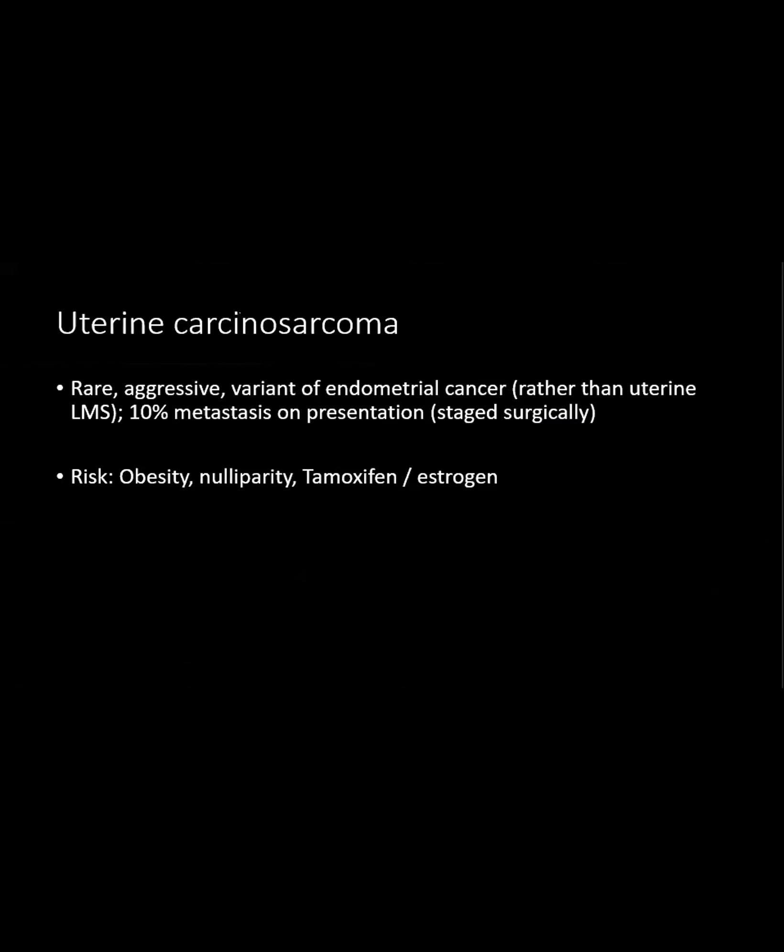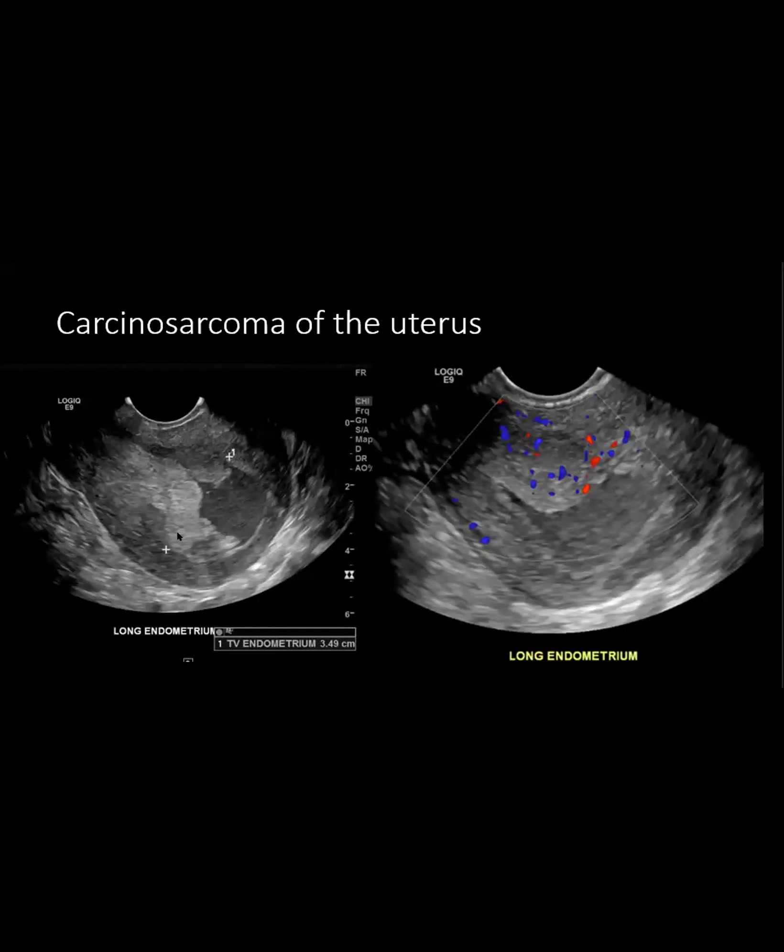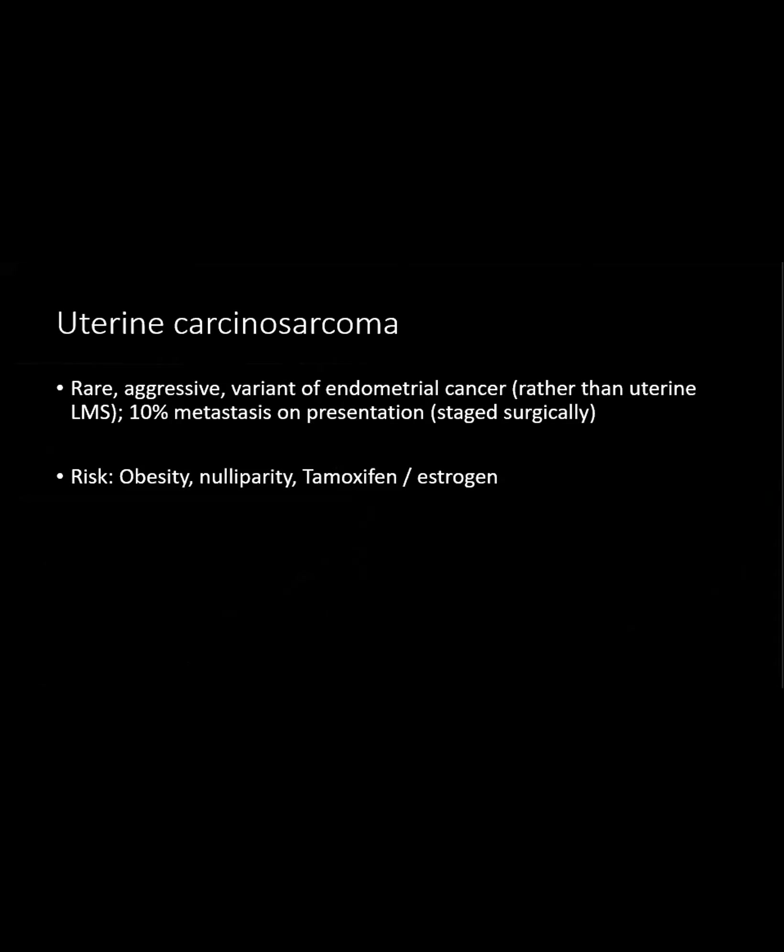I looked up a couple of things about carcinosarcoma because I wasn't sure if that meant it was coming from the endometrium or the myometrium, but it turns out carcinosarcoma is actually more related to endometrial cancer than to a sarcoma of the uterus. You'll see both epithelial cells that have carcinoma and sarcoma, either of myometrial origin or some other tissue. It's really rare, it's aggressive, and about 10% have mets on presentation. Just like ovarian cancer, they basically stage them surgically - they'll do a hysterectomy and then do omentectomy and cytoreduction all surgically.